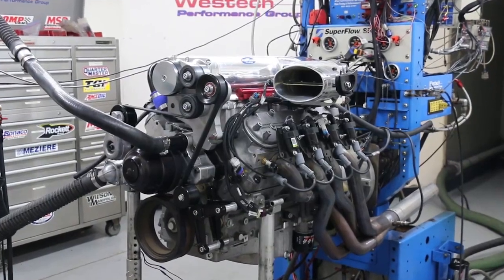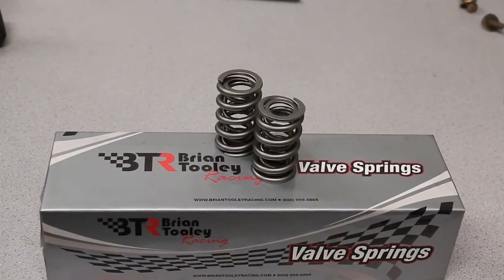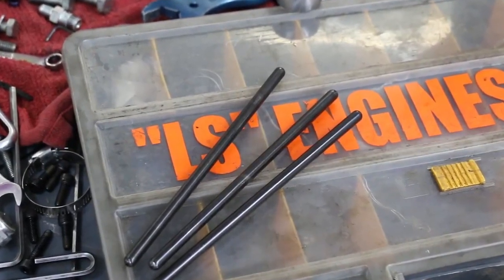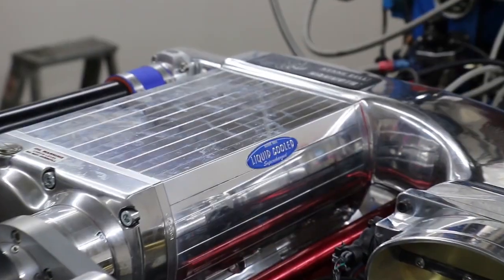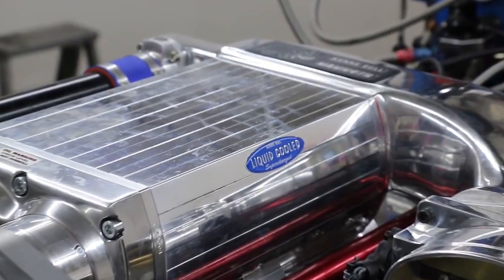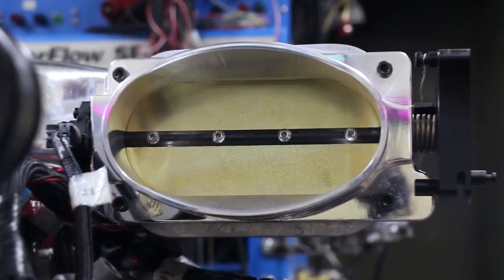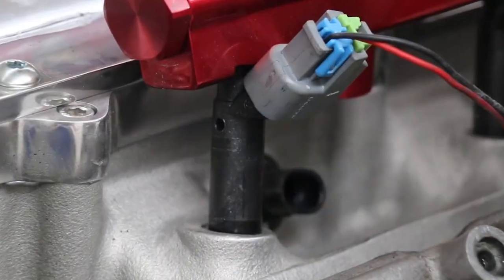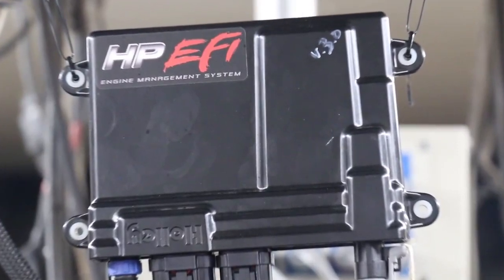The cam test was run on the 6.2 liter LS3 crate motor supplied by Gander Chevrolet. Before testing, the crate motor was upgraded with a dual valve spring package from Bryan Thule Racing, a set of 7.4 inch hardened pushrods from Comp Cams, and a set of 1-7/8 inch long tube Hooker headers. Topping the crate motor was a 2.8 liter twin screw supercharger from Kenny Bell. The intercooled system was capable of supporting over a thousand horsepower. Kenny Bell also supplied a 168 millimeter oval throttle body, a mammoth intake system, and 65 pound injectors. Dialing in the air fuel and timing for each combination was a complete Holley HP management system.